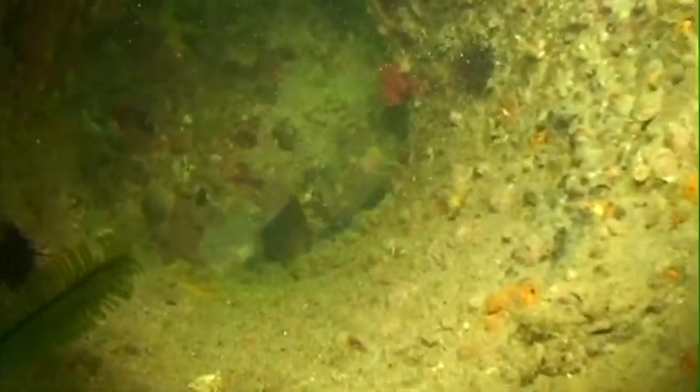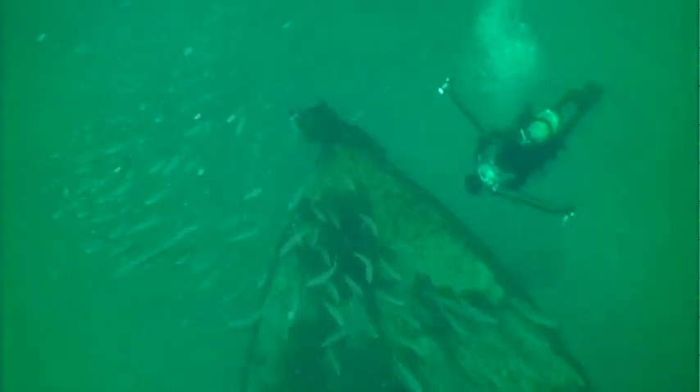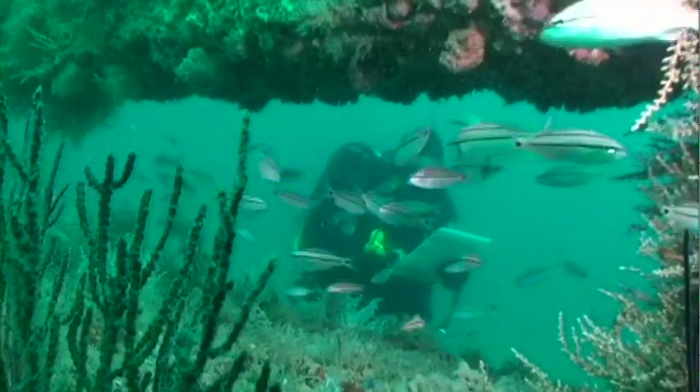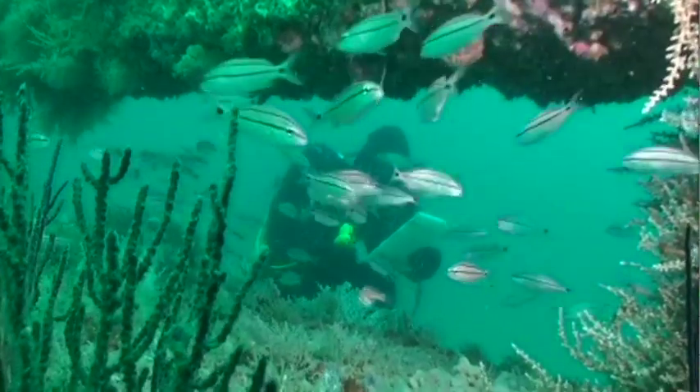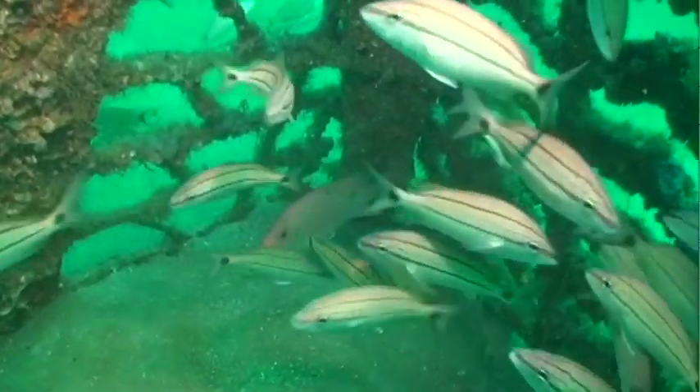By providing habitat and concentrating populations of different fishes, artificial reefs offer a mecca for both the recreational angler and the sport diver. They also play an essential role in fisheries research and are sometimes used for fisheries conservation and preservation purposes.